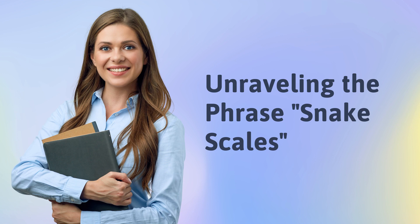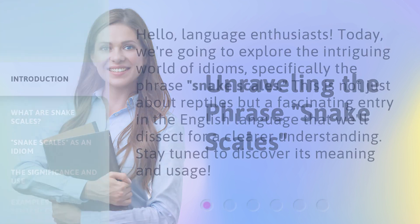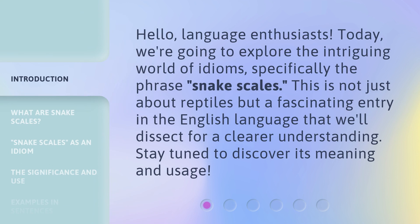Unraveling the phrase Snake Scales. Hello, language enthusiasts. Today, we're going to explore the intriguing world of idioms, specifically the phrase Snake Scales. This is not just about reptiles, but a fascinating entry in the English language that we'll dissect for a clearer understanding. Stay tuned to discover its meaning and usage.